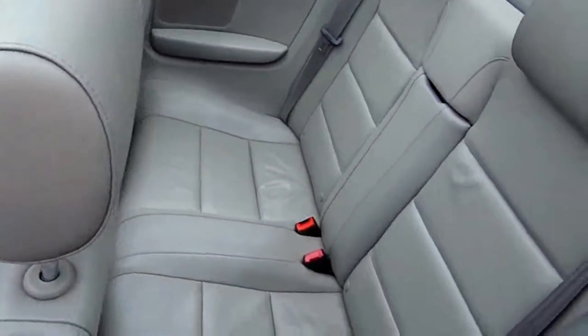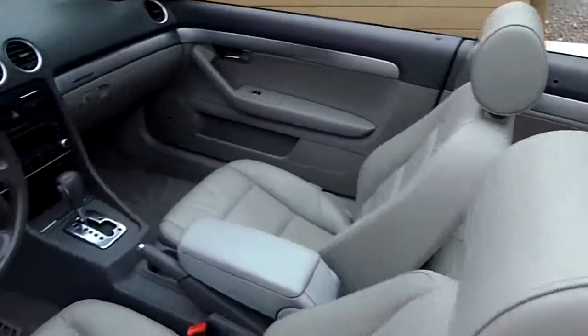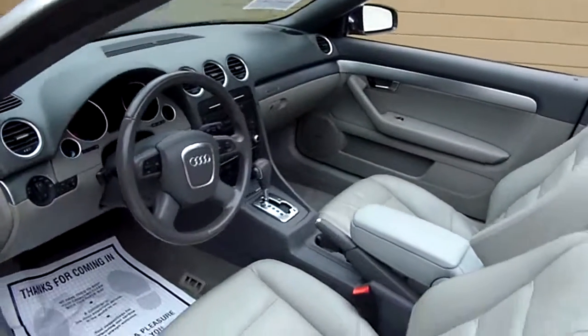The leather is in excellent, excellent shape. It's got a black convertible top and hand-cooked tires.